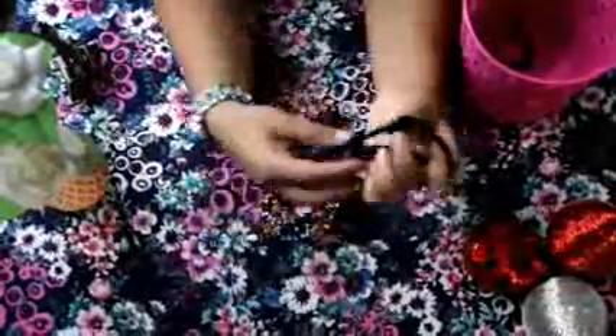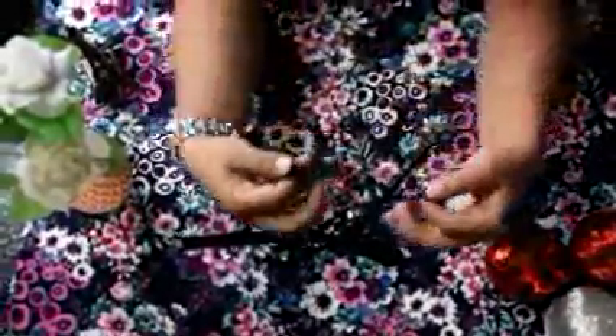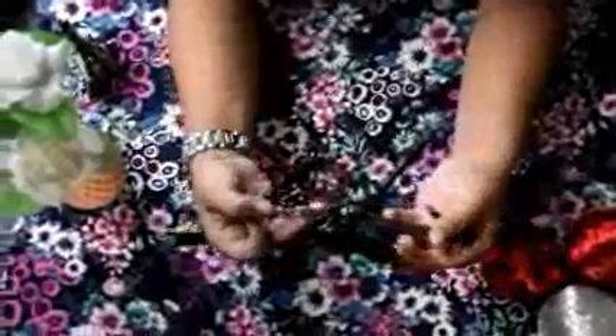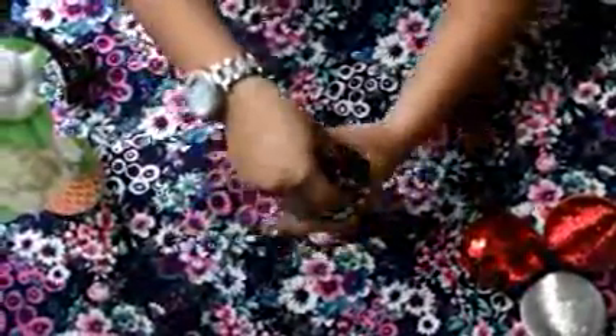Next is again a black velvet choker with a little detail here, and again another black one. Next one is this — a lace-type choker with flower lace, and that's really beautiful. That's about my choker collection till now.